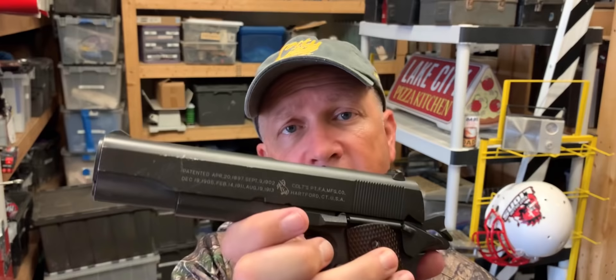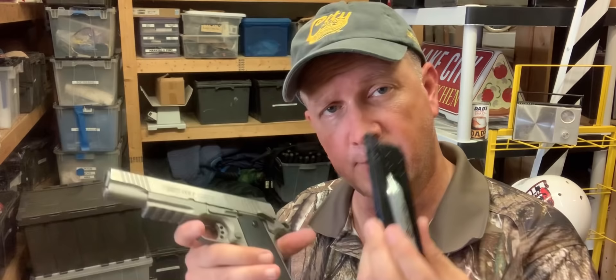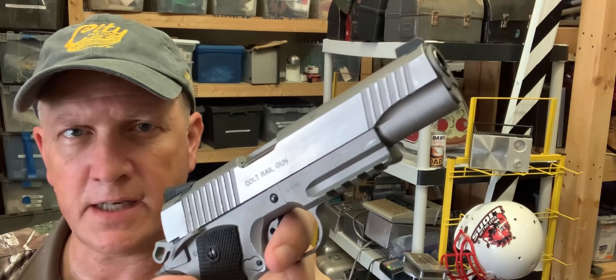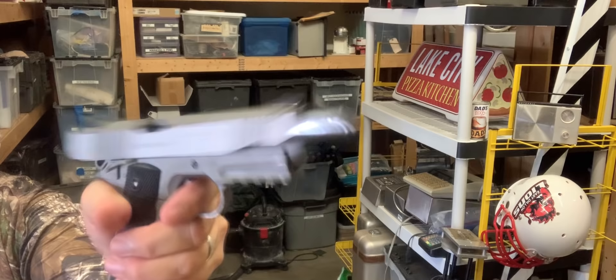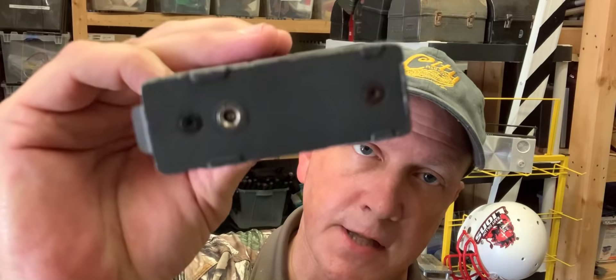Now let's talk about green gas airsoft and CO2 BB guns. What we've been using more of lately are the nicer, higher-dollar CO2 BB guns. With green gas and CO2, we adapt the magazine so they'll shoot without ammunition and you're ready to go. There's a replica 1911 — it's a CO2 BB gun and it'll shoot a good 80 shots on one tank. They fill up the magazine just like you would a butane lighter. They call it green gas, but it's actually propane with silicone lubricant mixed in.